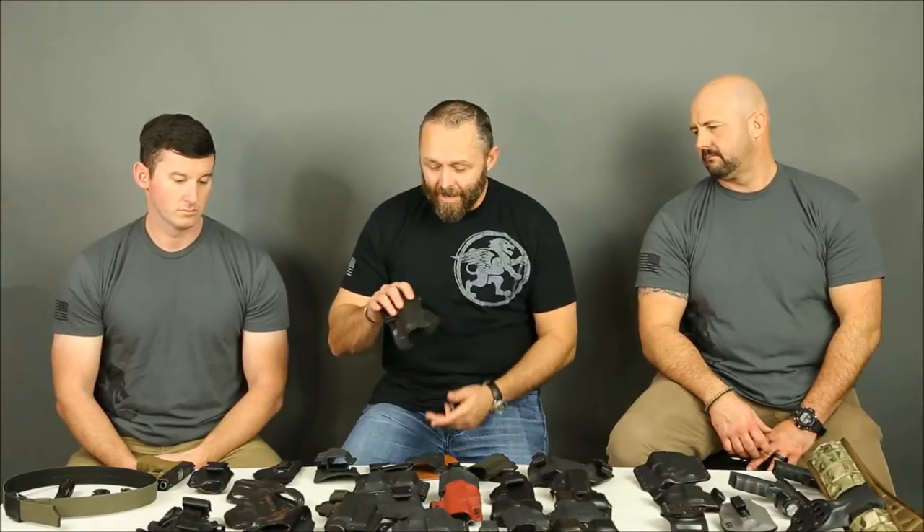I want to come back to the Phobos holsters and the fact that they were injection molded plastic. Phobos — if you want to reach out to me, rich at americanwarriorsociety.com, I'll tell you why I hate your products. This one right here locks up every single time I try to draw the weapon out, so this will be going in the trash when we're done with this video. Safariland makes a laminate product and I've had a lot of success with Safariland laminate products.